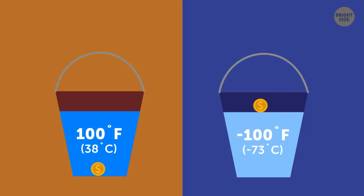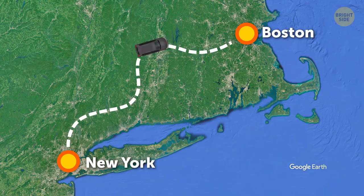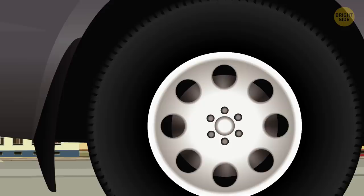Number 2: A punctured tire. A man was driving his car all the way from New York to Boston. Only at the end of the trip did he discover that one of his tires had been punctured from the very beginning. Still, he managed to reach his destination successfully, and his journey wasn't affected by this problem at all. How is it possible?